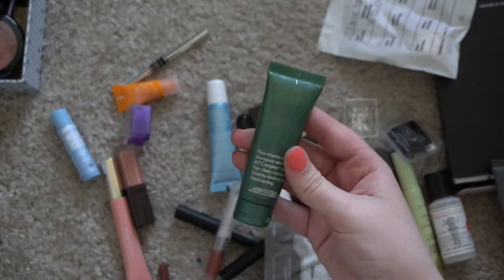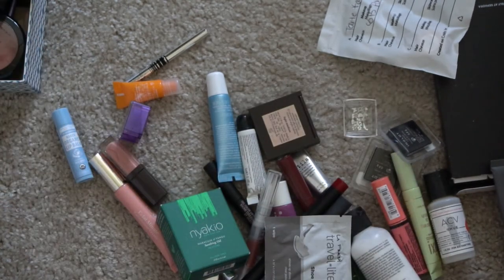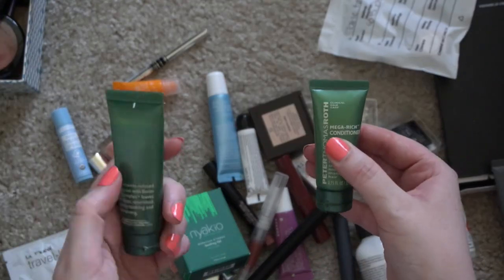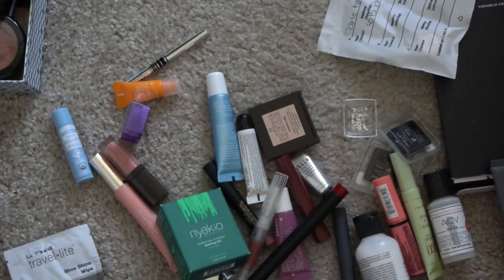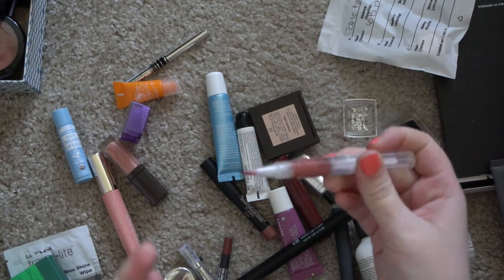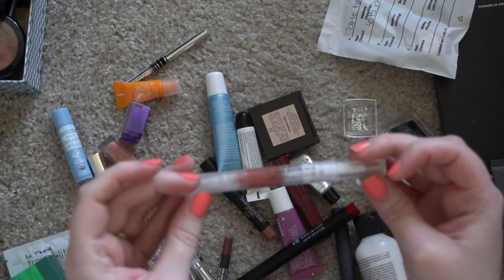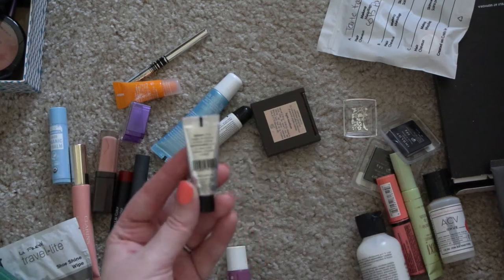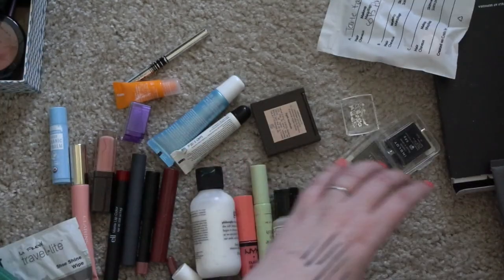This is the Peter Thomas Roth Mega Rich Shampoo — and I think this is the conditioner. It feels like I used the shampoo but not the conditioner. I might throw that in my shower and just see if I can use it up. The Stila Lip Glaze has that weird brush reusable applicator and I think it was a really sticky formula. Another little Estate Edit sample — this product has been discontinued — this is the Stila Stay All Day 10-in-1 HD Beauty Balm.